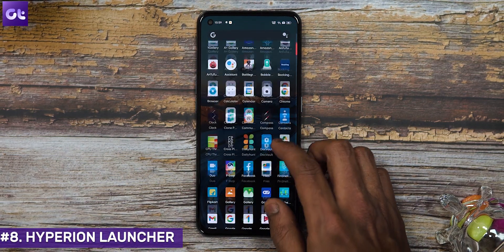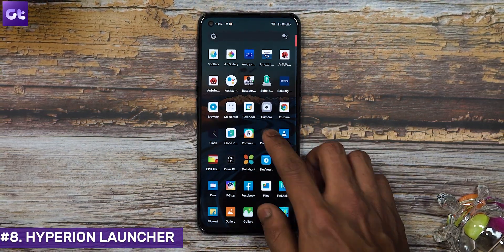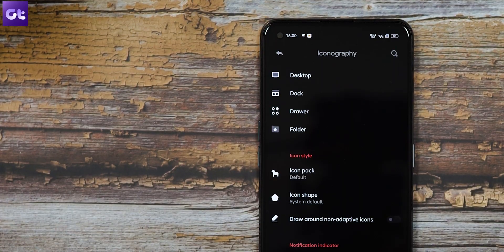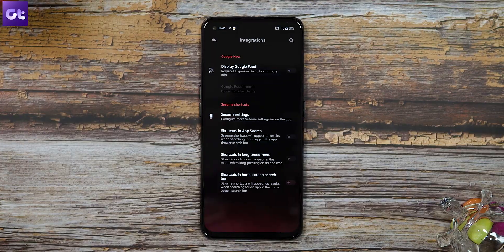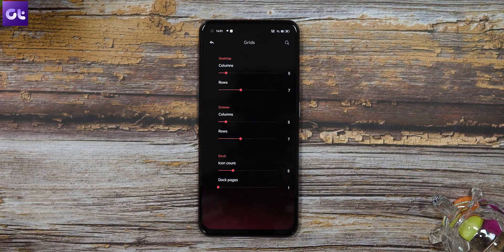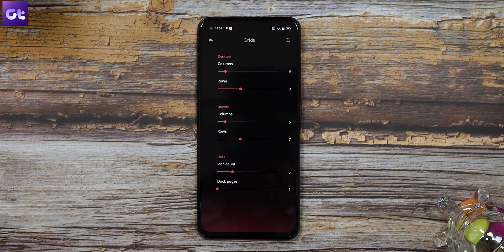One of the more modern launchers going head to head with the likes of Nova and Microsoft Launcher is Hyperion Launcher. Hyperion offers pretty much the same smoothness as Nova Launcher, along with cool animations and a ton of features. You get folder cover gestures, easy icon selection, integration with Google Home Feed, multiple accent colors, custom docks, and even the ability to change the font.